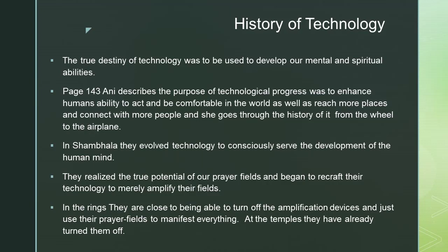In Shambhala, they evolved technology to consciously serve the development of the human mind. They realized the true potential of their prayer fields and began to recraft their technology to merely amplify those fields. In the rings, they are close to being able to turn off the amplification devices and just use their prayer fields to manifest everything. At the temples, they have already turned them off.